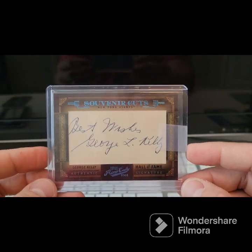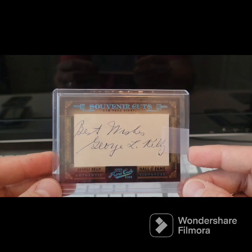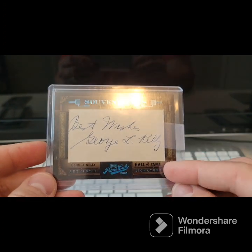Don't worry, these are all going to Mags anyway. Mr. George L. Kelly — nice old index card signature there, number 33 of 50. This one's also the blue foil because it's a Hall of Fame signature. Did not have that one.